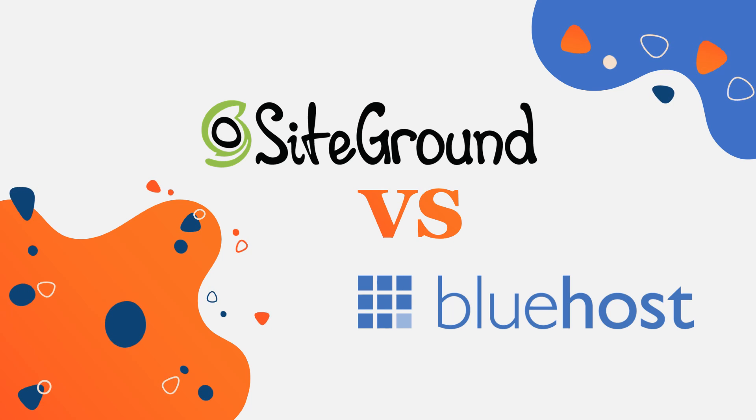Bluehost and SiteGround are two leaders and fierce competitors in the web hosting industry. In this video, I'm going to compare the most important aspects when it comes to choosing a web hosting company to help you decide which web host is the right one for you and your website. Let's just get straight into it.